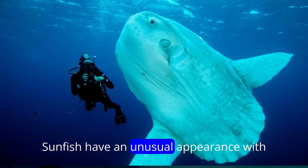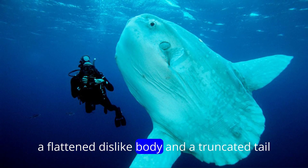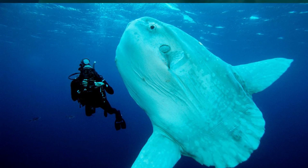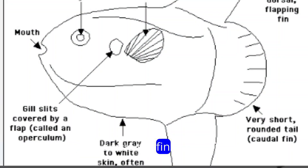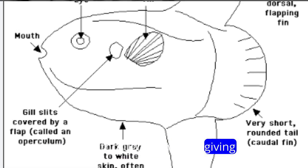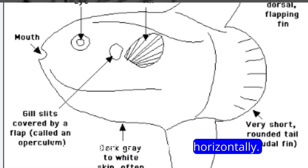Sunfish have an unusual appearance, with a flattened disc-like body and a truncated tail fin that gives them a distinctive silhouette. They lack a true tail fin, and their dorsal and anal fins continuously wave as they move through the water, giving them the appearance of floating horizontally.